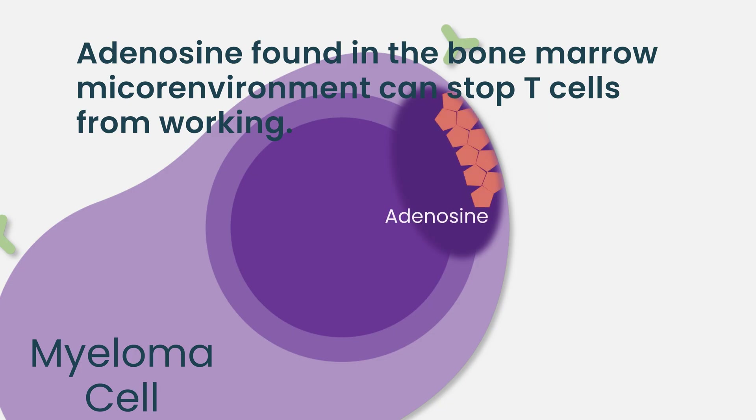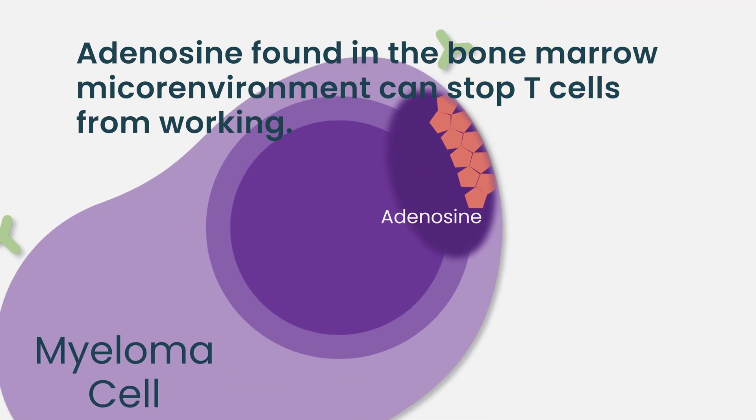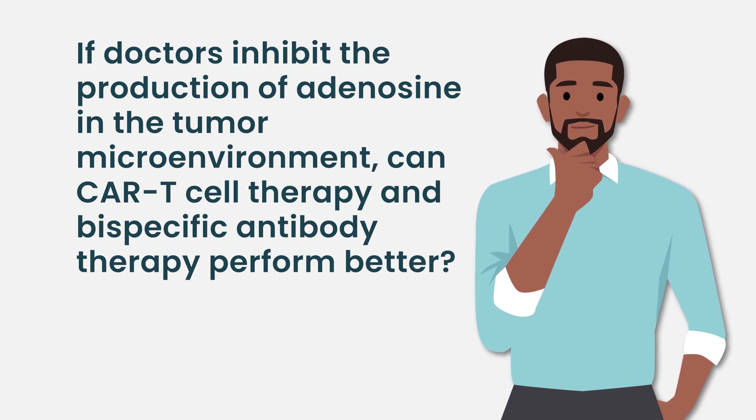There are factors in the tumor microenvironment that can suppress the manner in which T cells activate. A good example is a molecule called adenosine — when present at very high levels in the tumor microenvironment, it can paralyze the functionality of T cells. There's an oral drug currently being developed that inhibits the production of adenosine in the tumor microenvironment, and the question is whether inhibiting adenosine can make CAR T cell and bispecific antibody therapy perform better. There are lots of interesting things going on, both at the benchtop level and in early clinical trials.